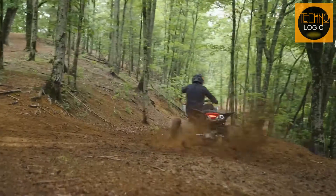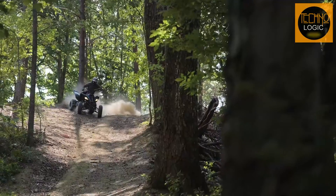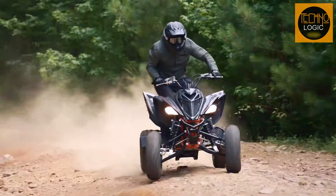It has a powerful 686cc engine, fully adjustable suspension, and some cool features that make it stand out from the crowd. So let's get started and see what this Raptor can do.